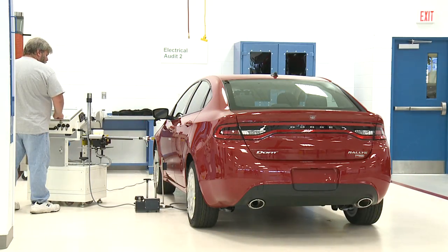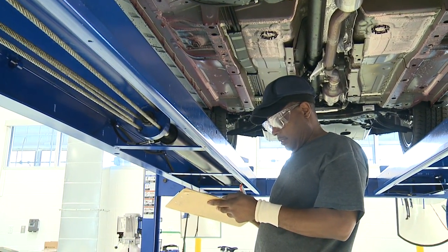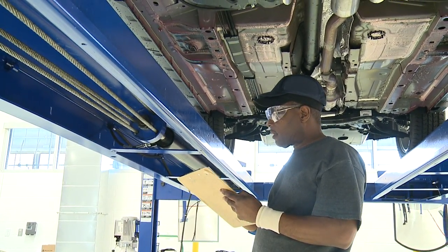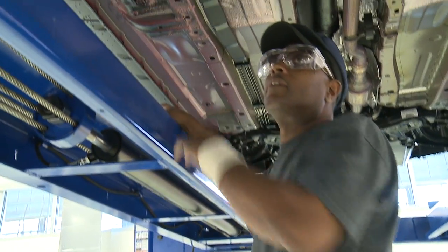We can measure that amount of force down to tenths of pounds — it is very, very accurate. We also measure the weight of vehicles to the point where our engineers back in Detroit can more accurately define what the spring selections and shock tuning should be on these cars.